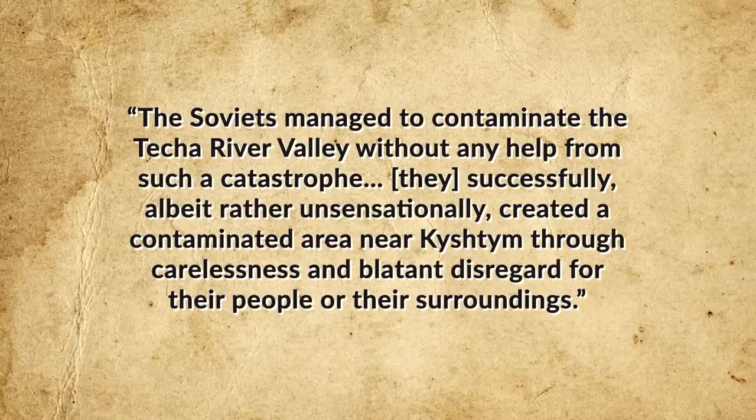But if no explosion occurred, or the explosion was much smaller than reported, then why did Soviet troops descend upon the area surrounding Mayak to burn crops and houses, slaughter livestock, and evacuate farmers? According to Soren and Stillman, this is standard procedure, even in the United States, when excessive contamination is detected — even if that contamination occurred over years instead of days. It simply took the Soviets nearly a decade to realize the full extent of the environmental and health disaster surrounding Mayak and finally take action. They concluded: "The Soviets managed to contaminate the Teche River Valley without any help from such a catastrophe. They successfully, albeit rather unsensationally, created a contaminated area near Kyshtym through carelessness and blatant disregard for their people or their surroundings."